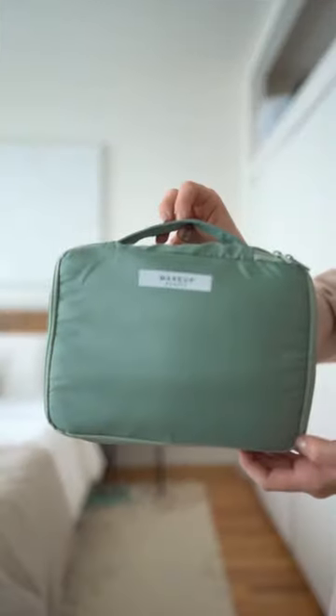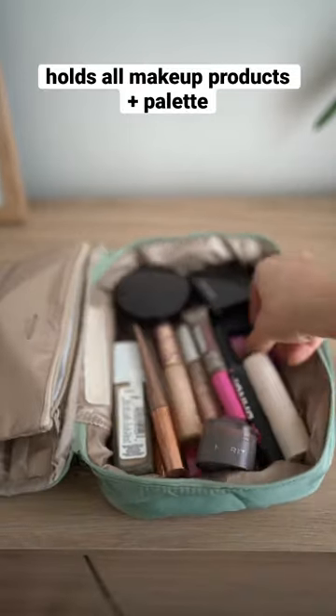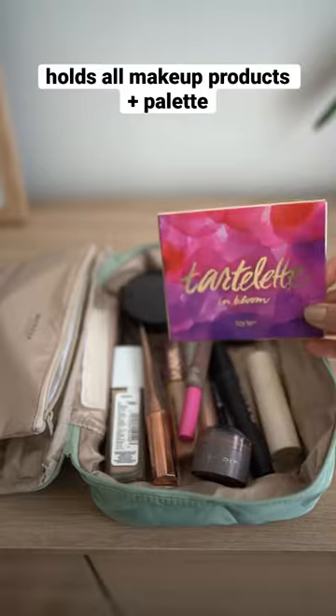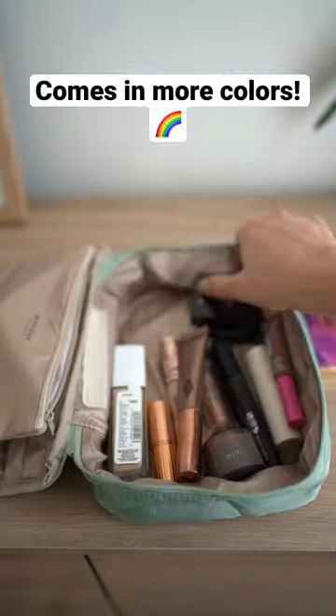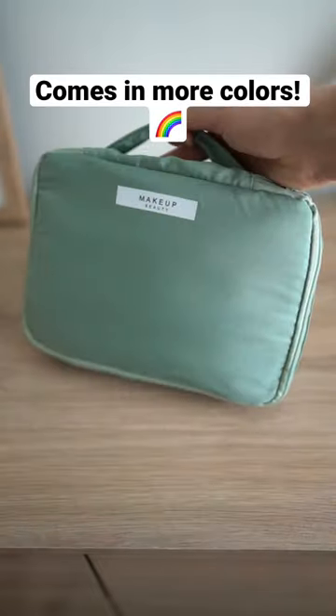Amazon travel must-haves part three. This cushiony makeup bag is perfect for holding all of your makeup products, including an eyeshadow palette. It also has a place to hold your makeup brushes with a protective cover. I absolutely love the color of it and it packs nicely in your bag. I highly recommend this one.